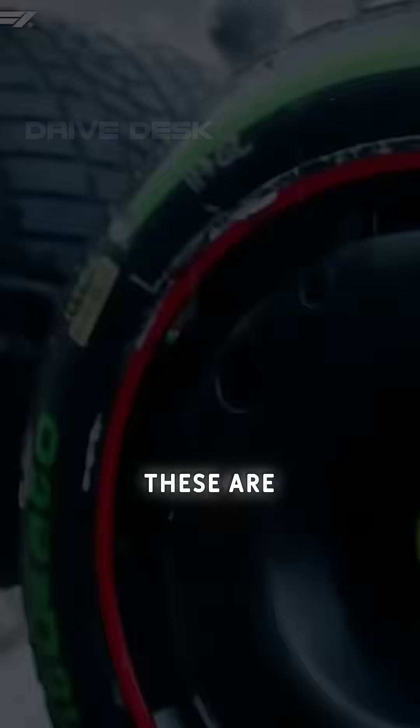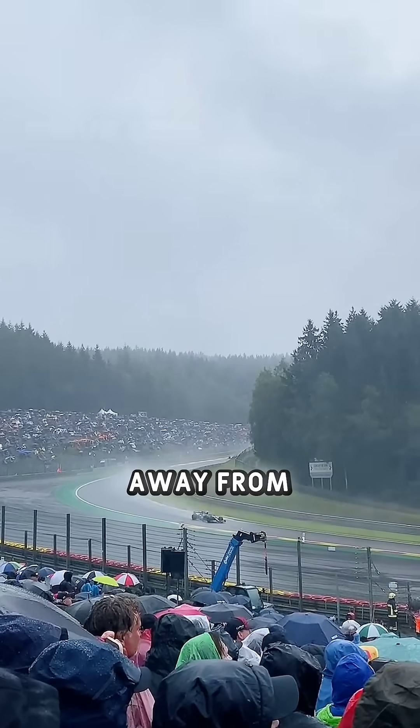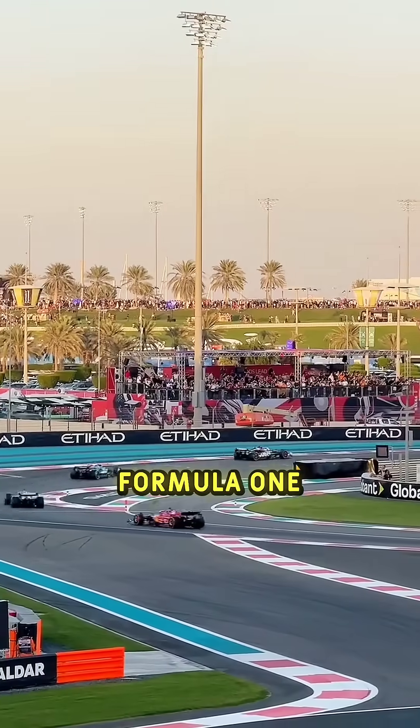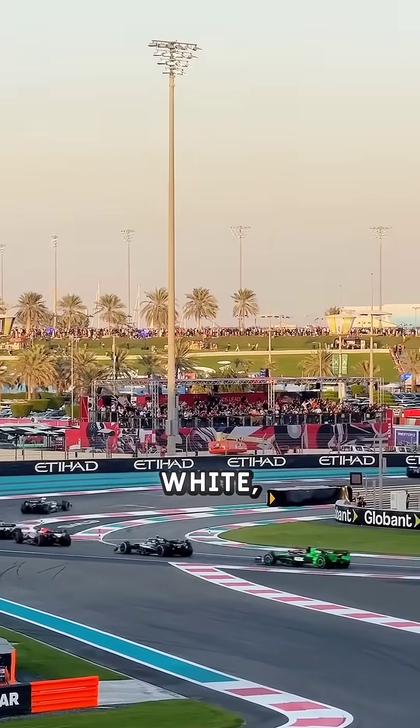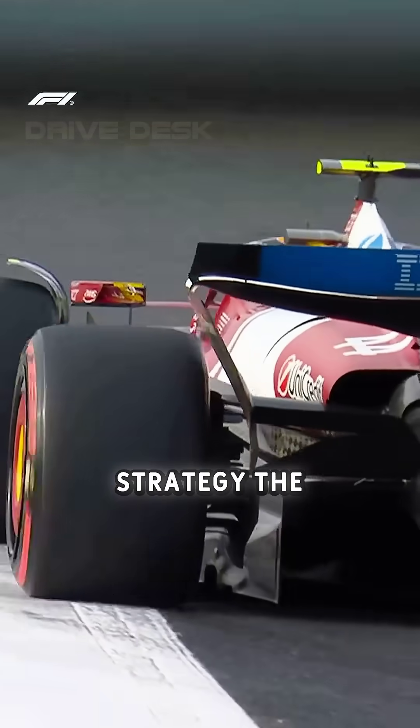And number five: blue tyres. These are the full wet tyres used in heavy rain conditions. They have the deepest tread patterns to push water away from the track, but on dry surfaces they're almost useless. So next time you're watching Formula One and you see red, yellow, white, green, or blue tyres on screen, you'll instantly know what kind of strategy the team is running.